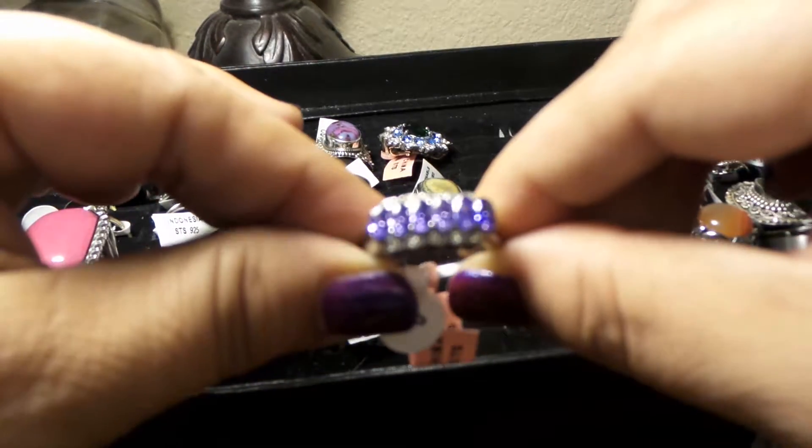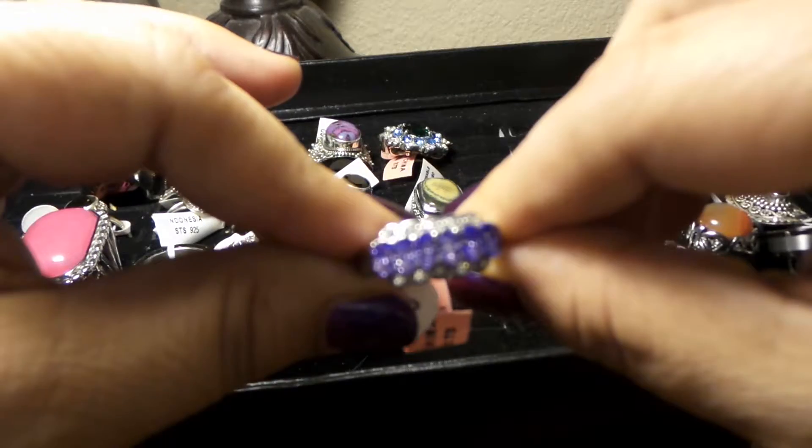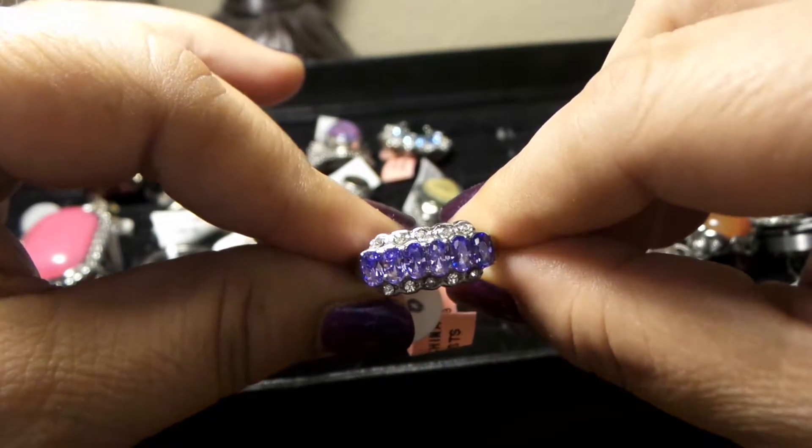Let me see if I can get the camera to focus — there you go.